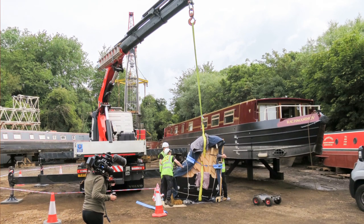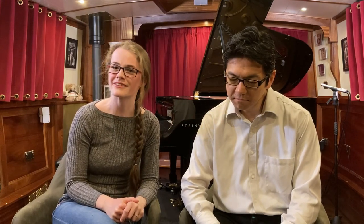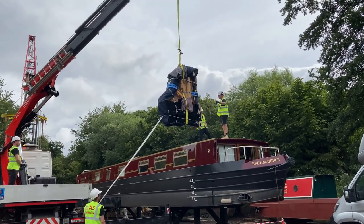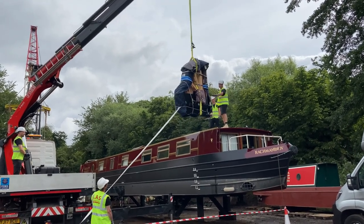We know someone who had their grand piano craned in through the window of their second-floor flat in the middle of London. So it's definitely not impossible, but this was possibly the first time they'd had to put one on a boat. They actually went to the yard beforehand. The crane for the piano was nothing as large as the crane for the boat, but it was still fairly substantial, so they had to work out whether there was room to manoeuvre.